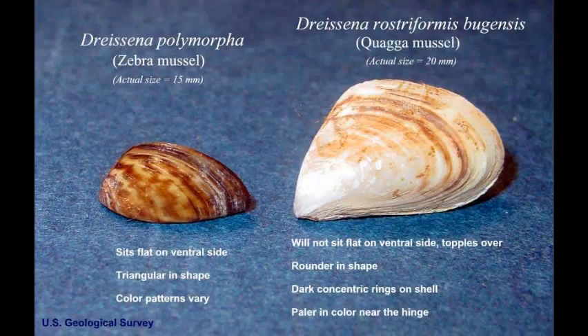Invasive mussels came to the Great Lakes through ballast water from the Caspian Sea. Mussels disrupt the food web by eating an enormous amount of plankton. Plankton form the base of the food web, and the loss of plankton causes a lack of food to move up the food chain. Animals that depend on plankton die, and animals that depend on those animals die, and so on.